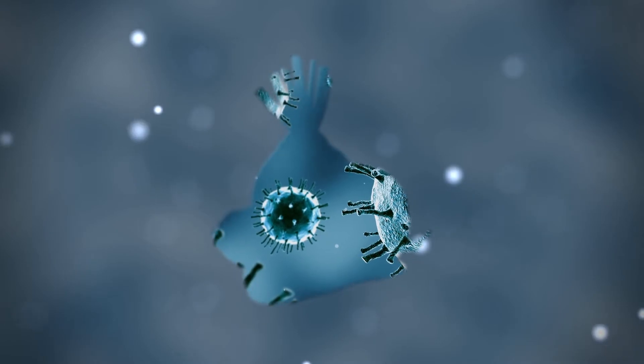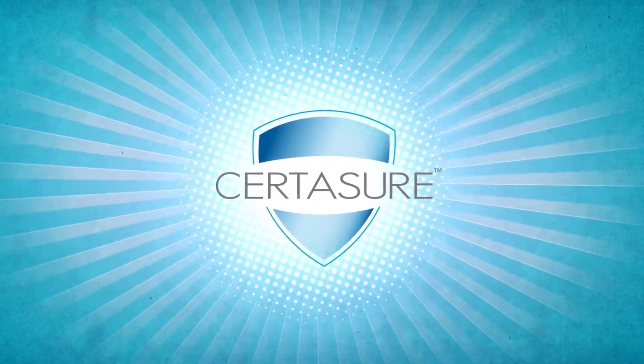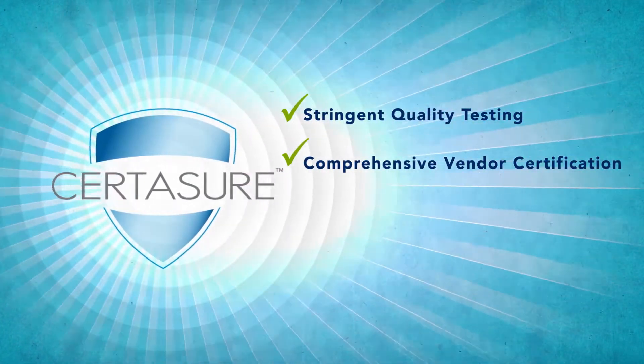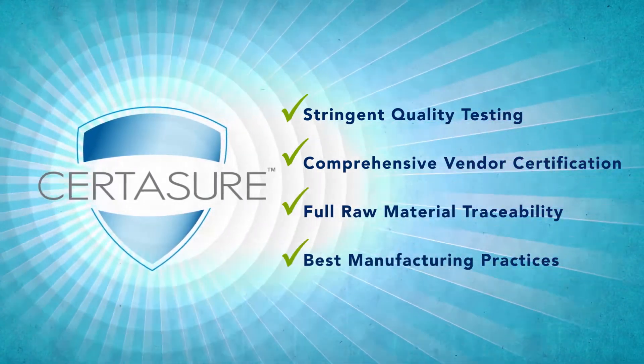That's why Sentient developed CertAssure, an integrated food safety program for colors from plant sources that combines stringent quality testing, comprehensive vendor certification, full raw material traceability, and the best manufacturing practices.